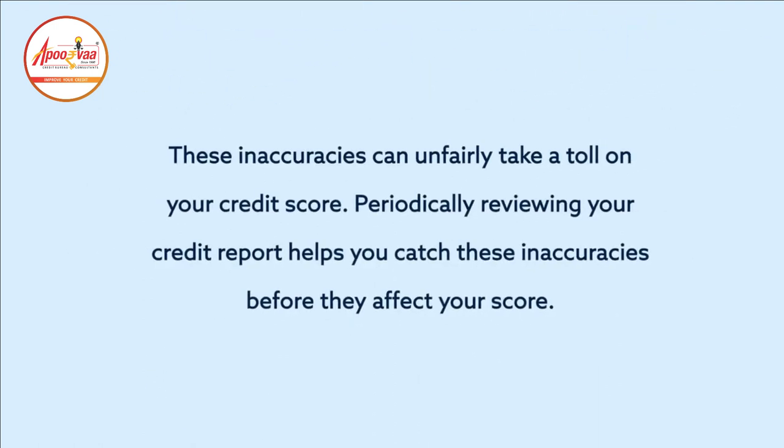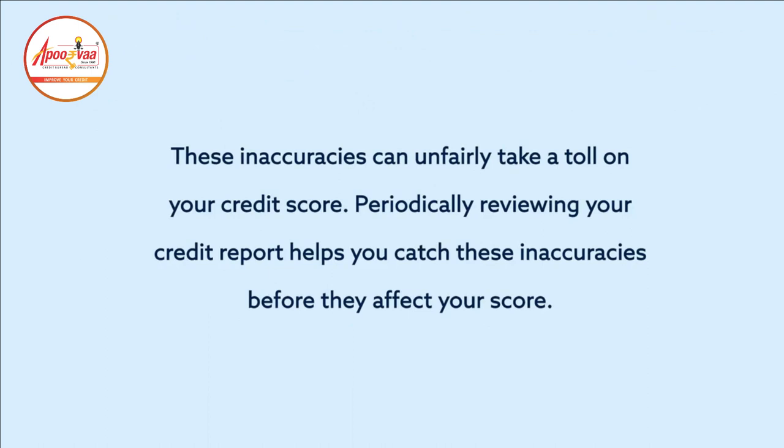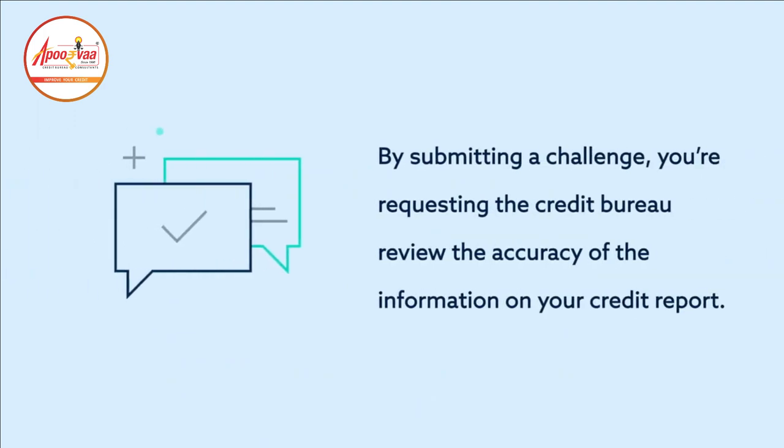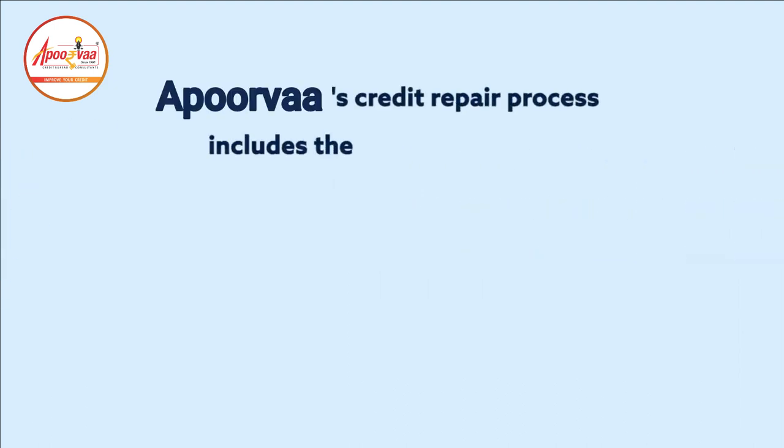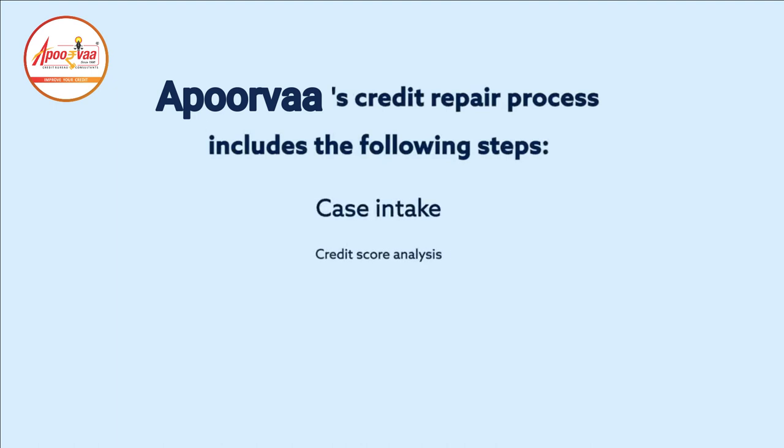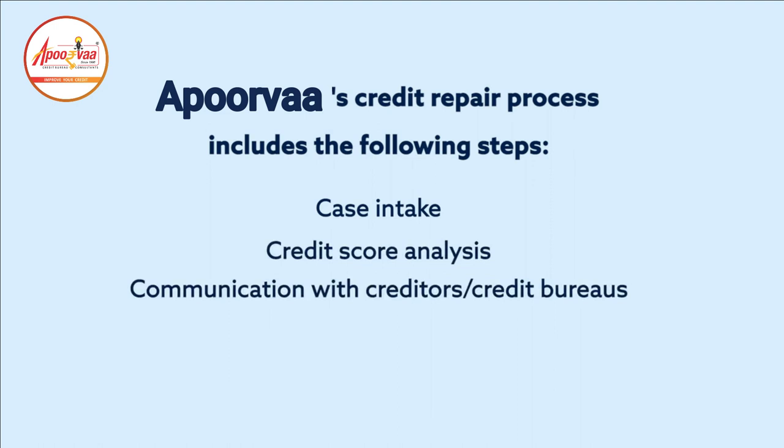These inaccuracies can unfairly take a toll on your credit score. Periodically reviewing your credit report helps you catch these inaccuracies before they affect your score. By submitting a challenge, you're requesting the credit bureau review the accuracy of the information on your credit report. The bureaus are required to either correct or remove it if they're unable to verify it. The credit repair process includes the following steps: case intake, credit score analysis, communication with creditors and credit bureaus, and follow-up and escalation.